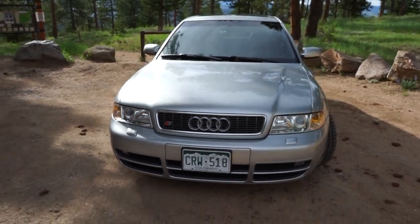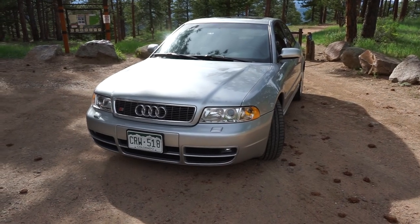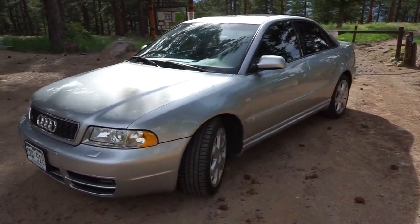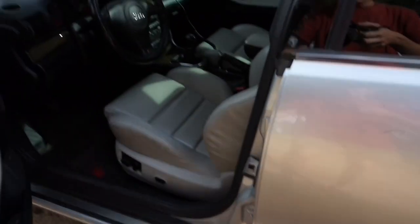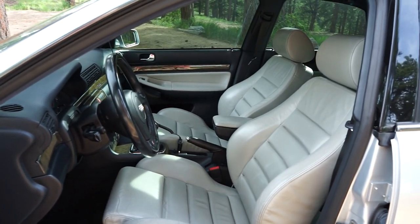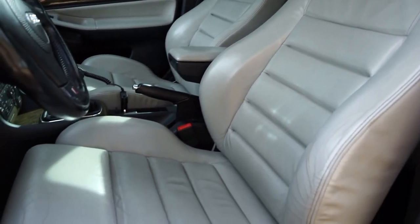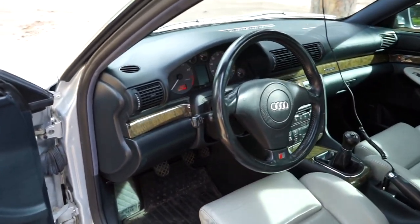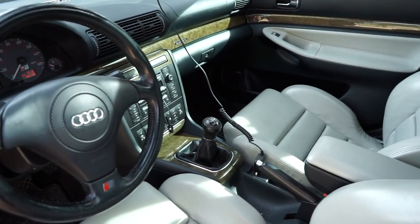The S4 over the A4 back in the day added more power, and it still does — it has slightly different front and rear bumpers, which are usually more aggressive. On the interior, they always add sport seating, which this one has. This one actually has the upgraded leather. There were two different options back in the day: Alcantara — a synthetic suede — or leather. This one has the leather, which is pretty sweet, and you can see that six-speed there.